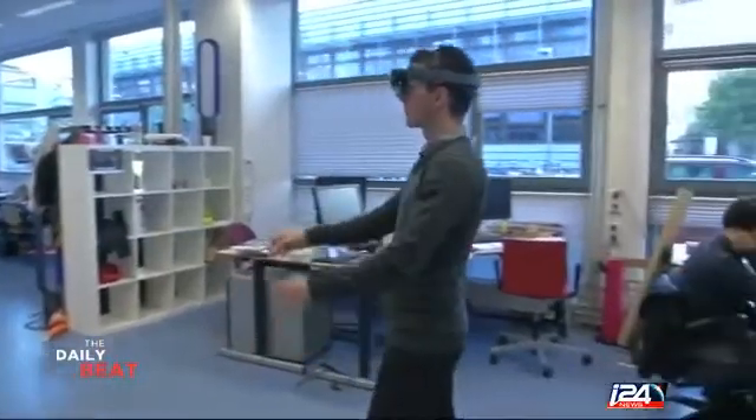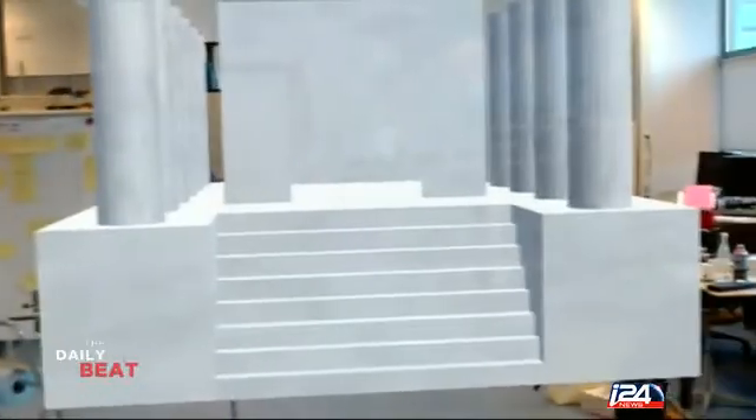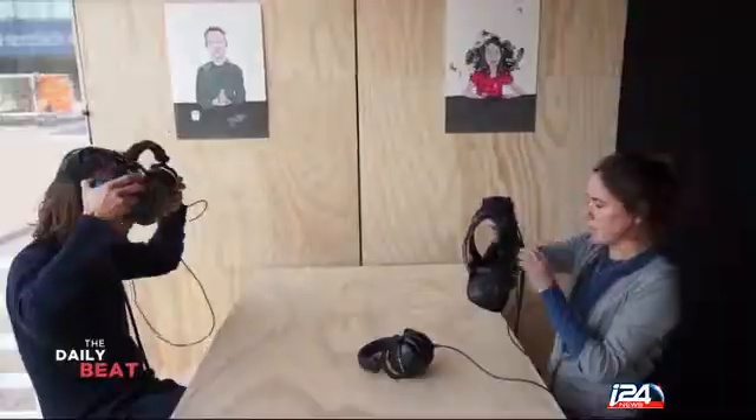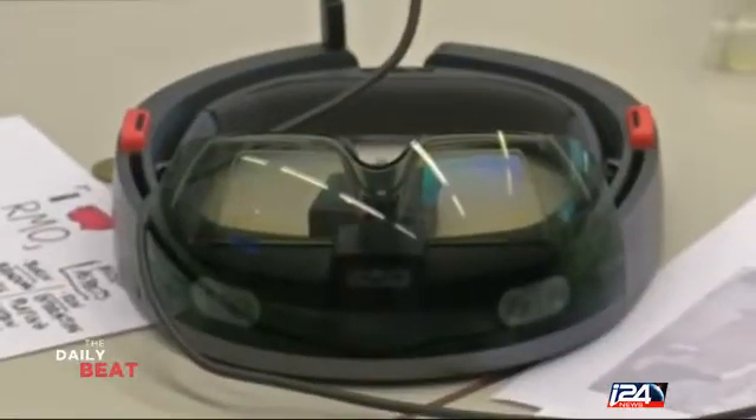Museums are increasingly turning towards virtual reality to enhance exhibitions. As tech giants like Microsoft look to conquer the VR market and test the limits of the imagination, archaeologists and museums are exploring how the technology can create windows into the past.